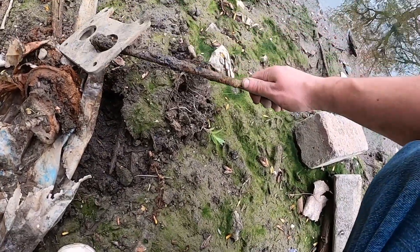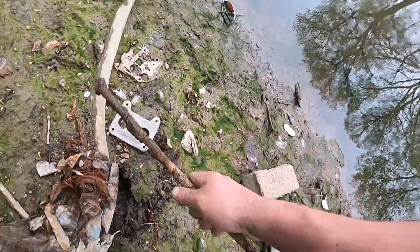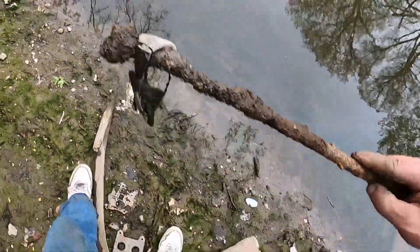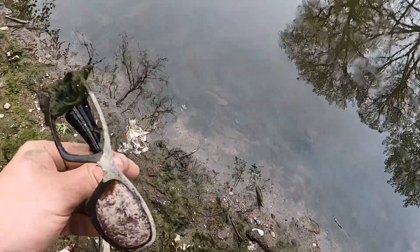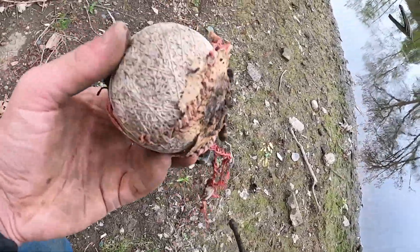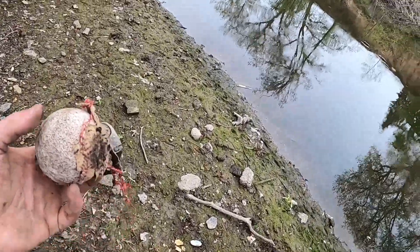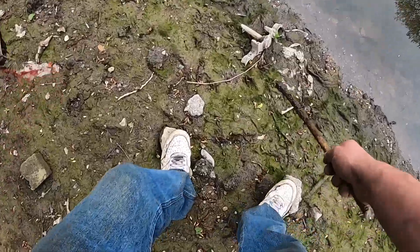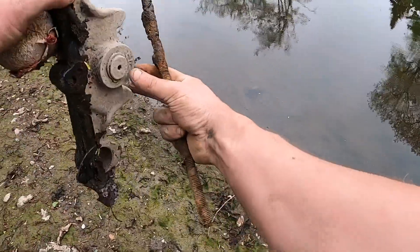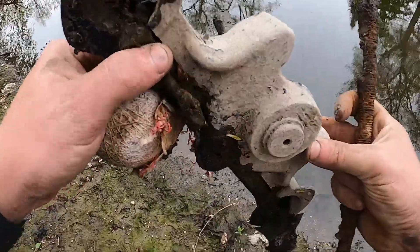Then there's another piece of part right here. Oh look, we got someone's sunglasses - that's pretty cool. Look we have another baseball that's busted. And look, what is this? I have no clue what this is - if you guys know what this belongs to, let me know in the comments below.